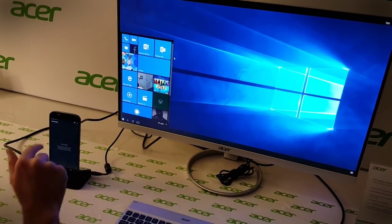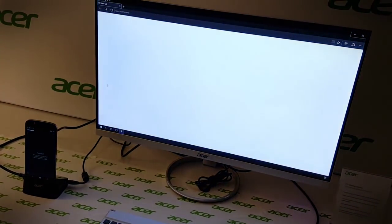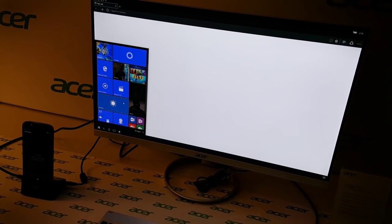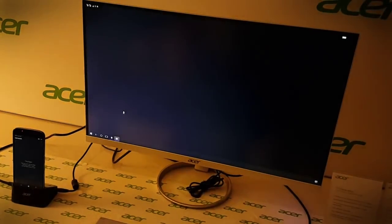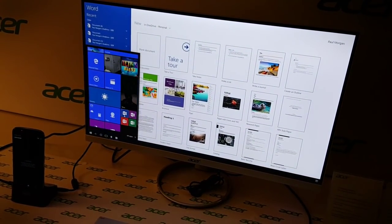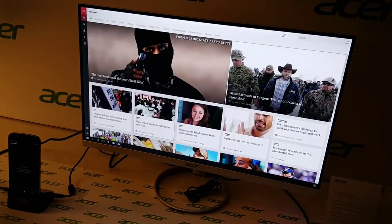Continuum makes it possible to use most of the applications that are on your phone on your computer. As it is now, it's actually just a monitor in the dock. Don't forget you have Internet Explorer Edge, and you can use Microsoft Word just like you would on a regular computer — it really is that easy.